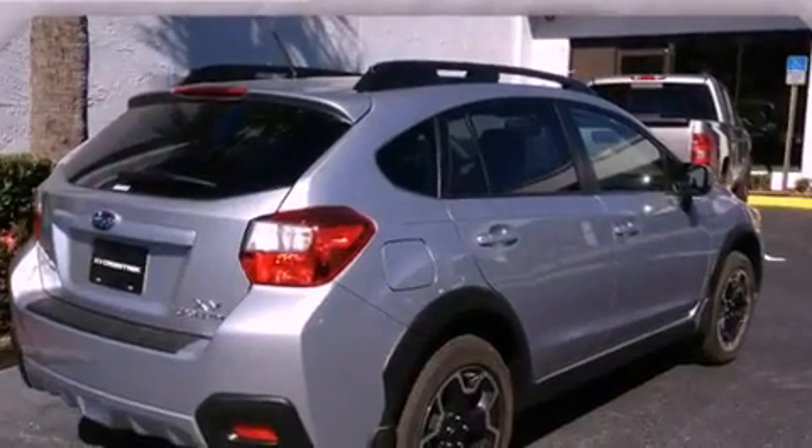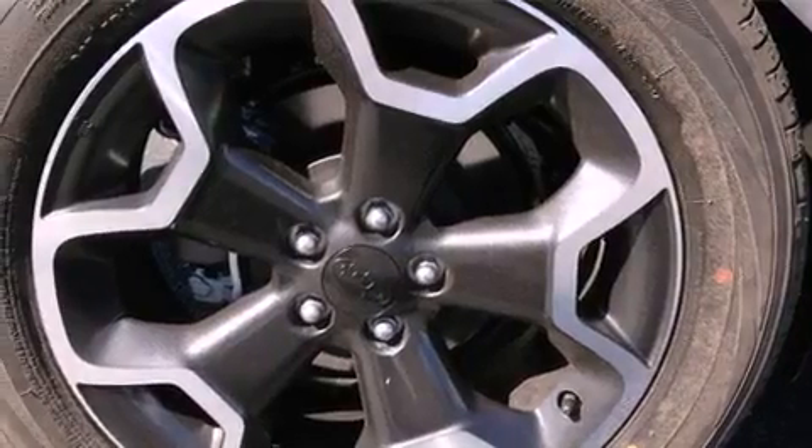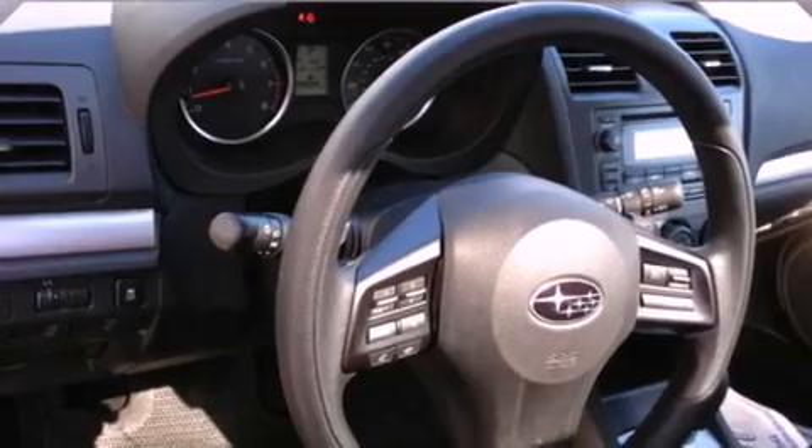The following features are also included: air conditioning, cruise control, full power accessories, a rear spoiler, an engine immobilizer theft deterrent system, a tool kit, fog lamps, an anti-lock braking system, a rear window defroster, and an auxiliary power outlet.